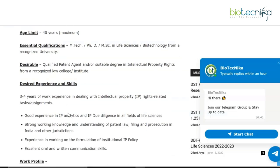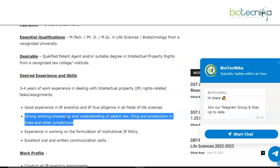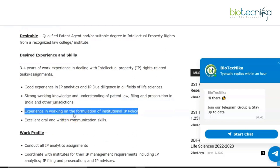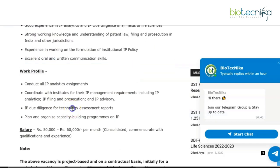The desired experience and skills for IP Manager include three to four years of work experience dealing with intellectual property rights related tasks or assignments, good experience in IP analytics and IP due diligence, strong working knowledge and understanding of patent law, experience in working on the formulation of institutional IP policy, and excellent oral and written communication skills.